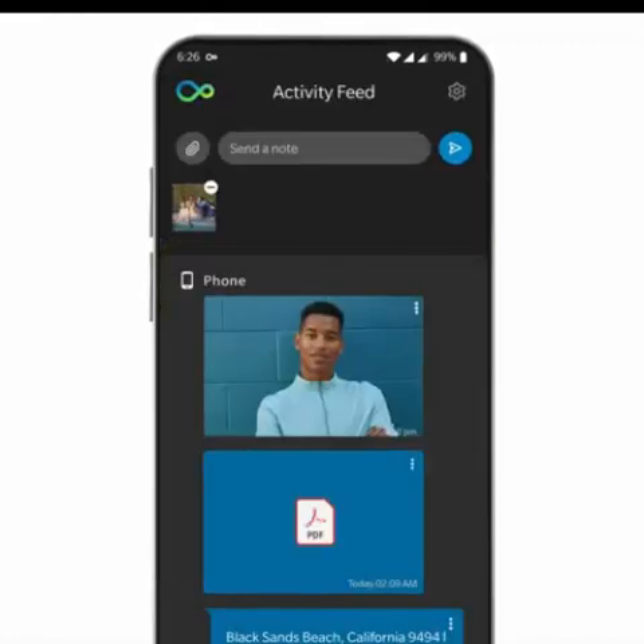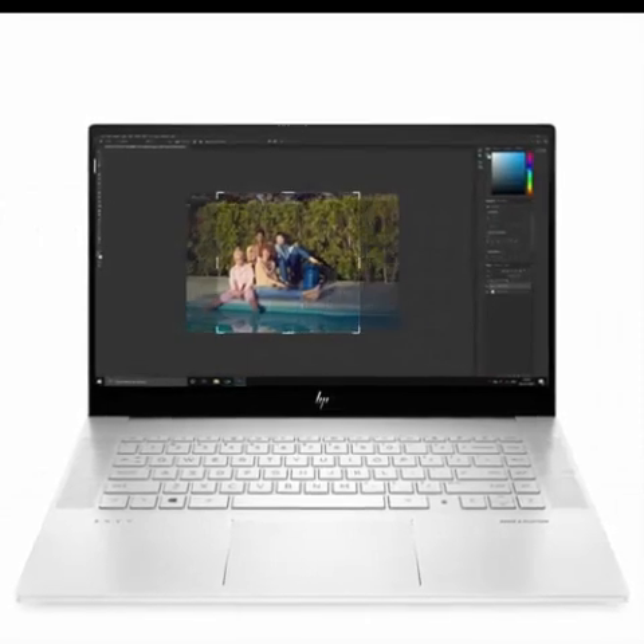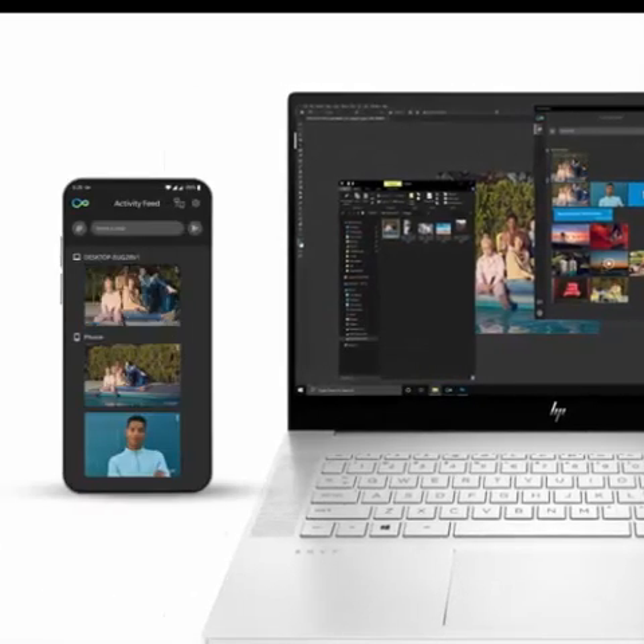Revolutionary Entertainment: enjoy ultra-wide viewing angles and seamlessly perform multi-monitor setups with a 15.6-inch Full HD, IPS, micro-edge, and anti-glare display.